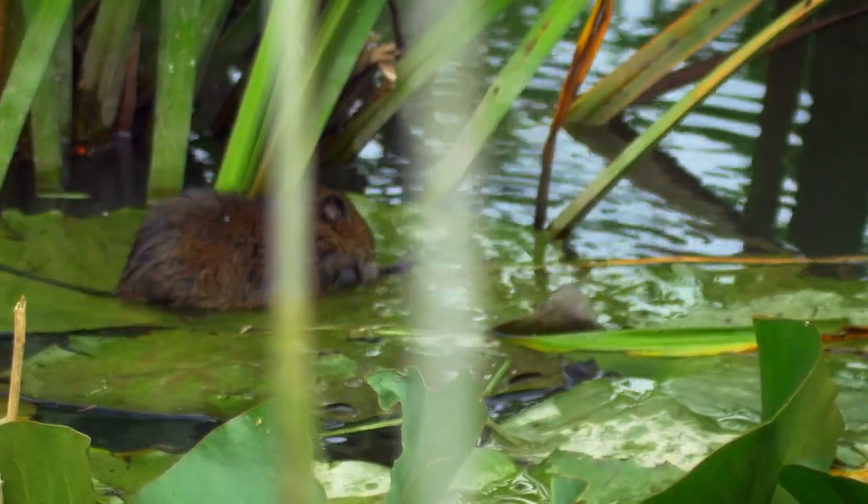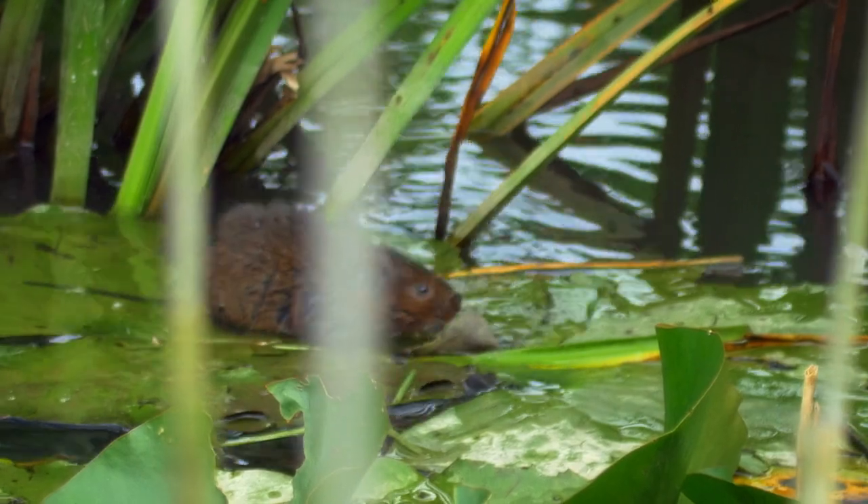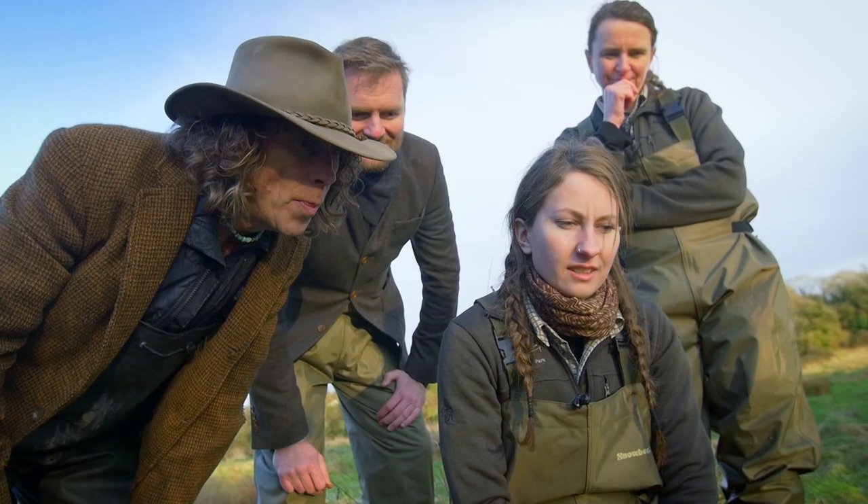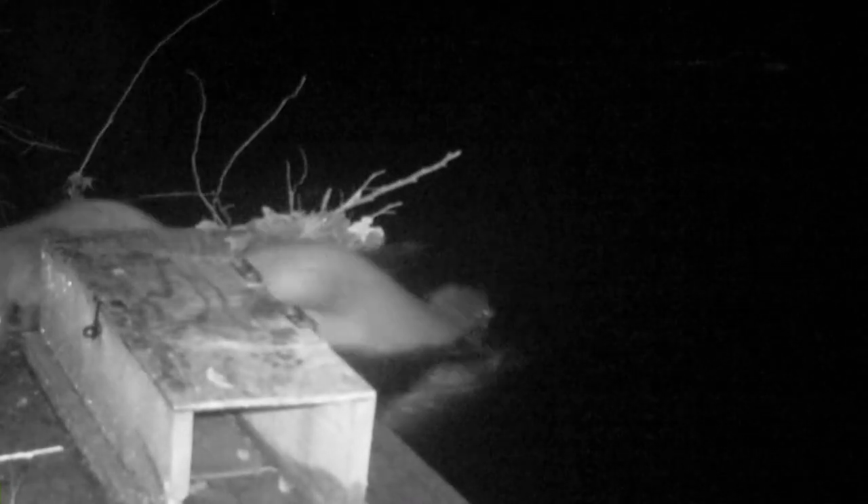Waterfowl have returned — we've been involved with the largest waterfowl reintroduction in the UK, and it's been brilliant. We've also got breeding otters; we have the first recorded evidence for a long time on the river. Really beautiful.